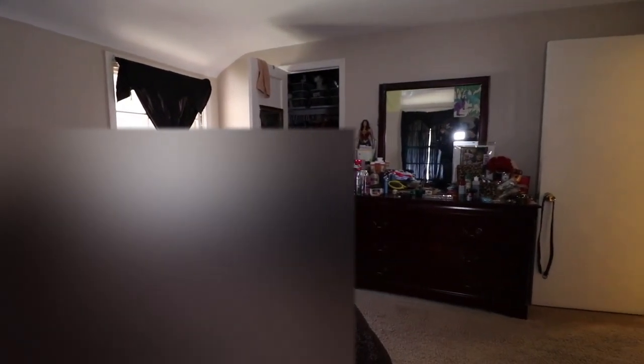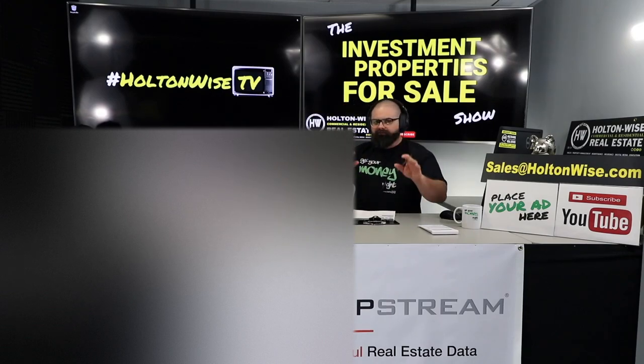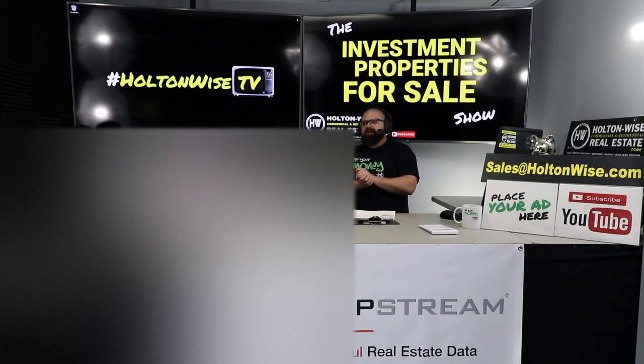The market rent is actually $900, but once you take over the property I don't recommend going to that tenant immediately and trying to increase their rent. It's going to be stressful enough for that tenant — they're going from a low-key mom-and-pop landlord they know by name to a big property manager like Holtonwise coming in. They're probably nervous things are going to change, scared their rent is going up.